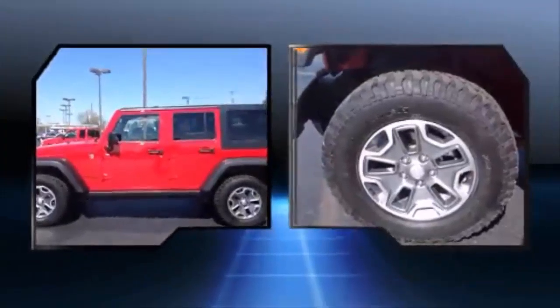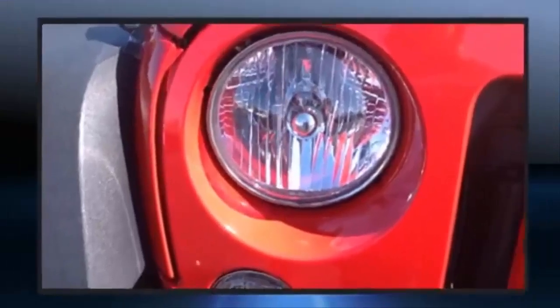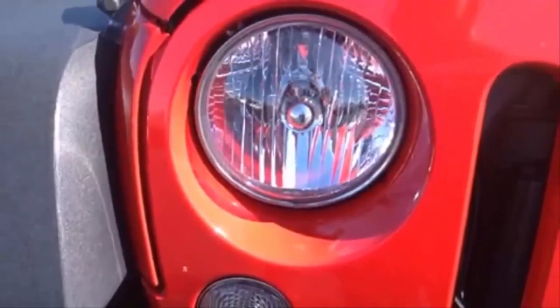Jeep prioritized comfort and style by including an outside temperature display, power door mirrors and heated door mirrors, skid plates, a trailer hitch, and one-touch window functionality.